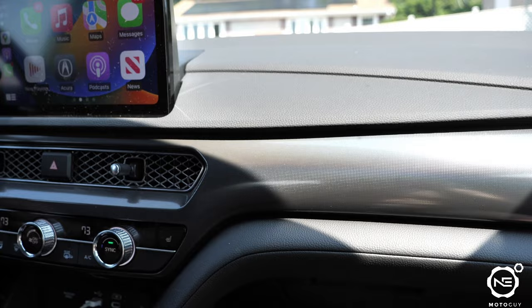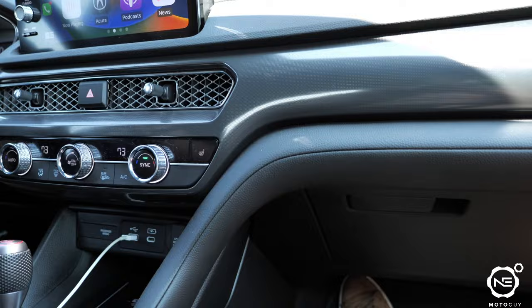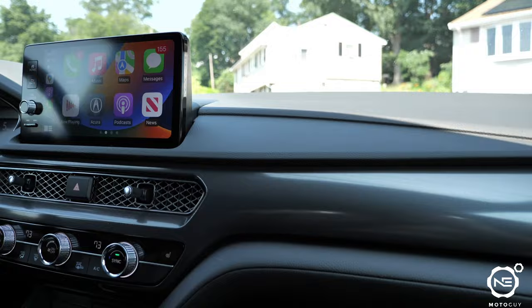This is the individual setup — Sport Plus exhaust, Sport engine, and then everything else set to Comfort. We're not 18 years old anymore, you know what I mean?